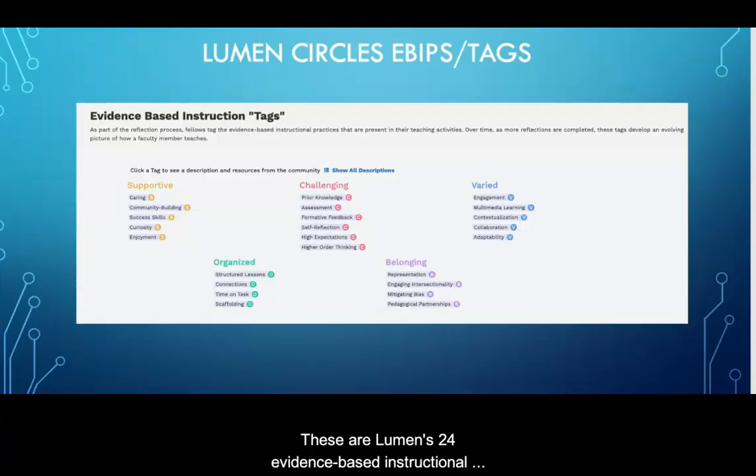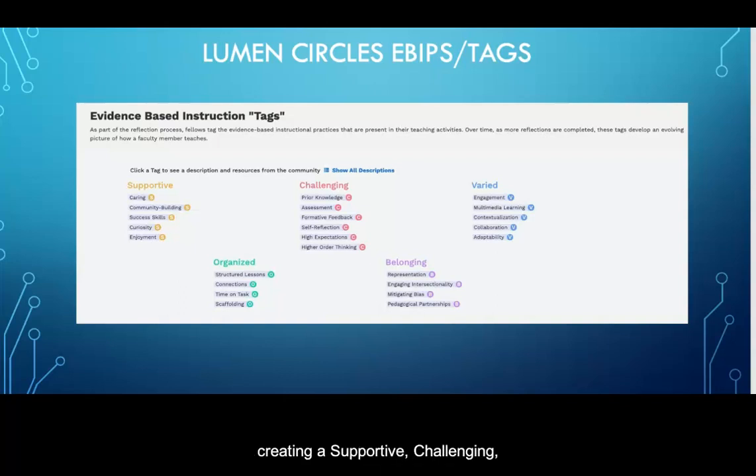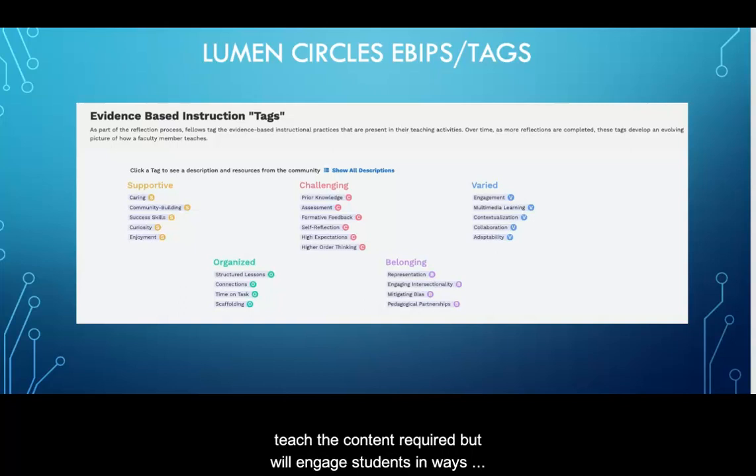These are Lumen's 24 evidence-based instructional practices that will frame the work we do together. Our research shows that faculty who concentrate on creating a supportive, challenging, varied, organized, and belonging learning environment will not only teach the content required, but will engage students in ways that promote student success. Through reflective practice, we will examine ways to incorporate these practices into your teaching on a regular basis, whether in an online or in-person learning setting.